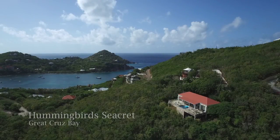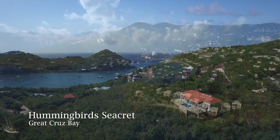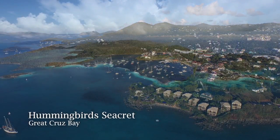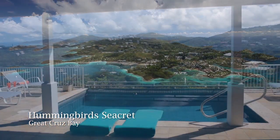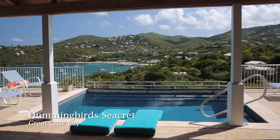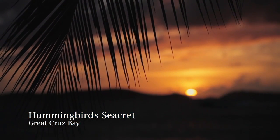Hummingbird's Secret is a beautiful two-bedroom villa less than 10 minutes from shopping and great restaurants in Cruz Bay, the charming capital town on the island of St. John in the United States Virgin Islands. This lovely villa is located in Great Cruz Bay on the southwest side of St. John, an area that has affectionately become known as the Gold Coast of St. John.